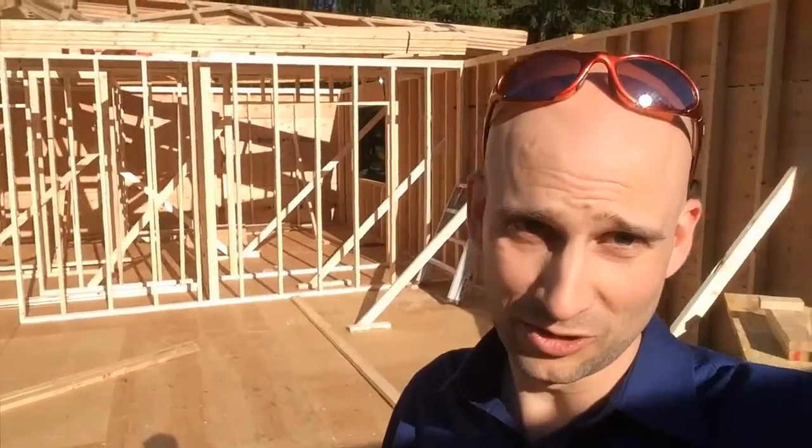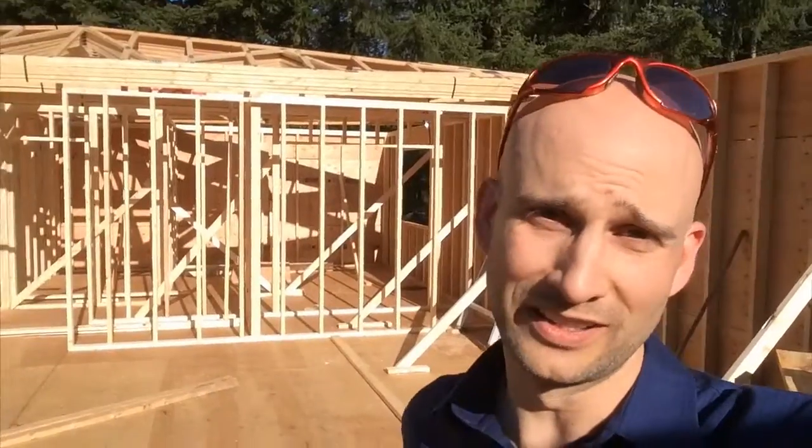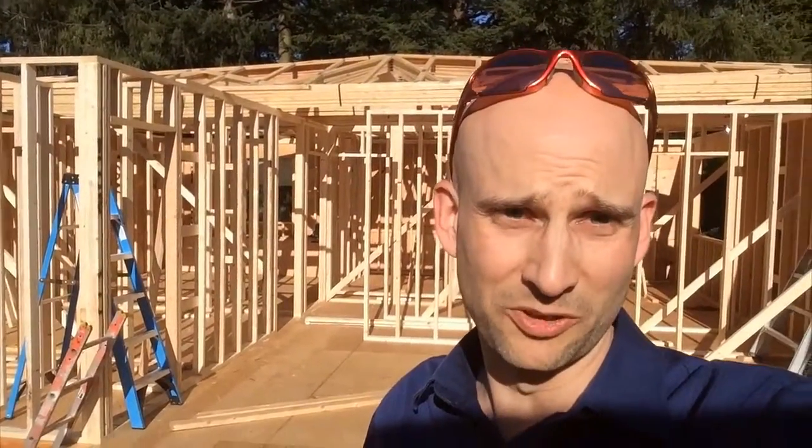Once the trusses are stood, we'll talk about the raised heel feature, which is kind of hard to see when they're laying like that. But we'll explain how we're getting a little more insulation to make the corners a bit warmer so that the comfort can be increased in the house.